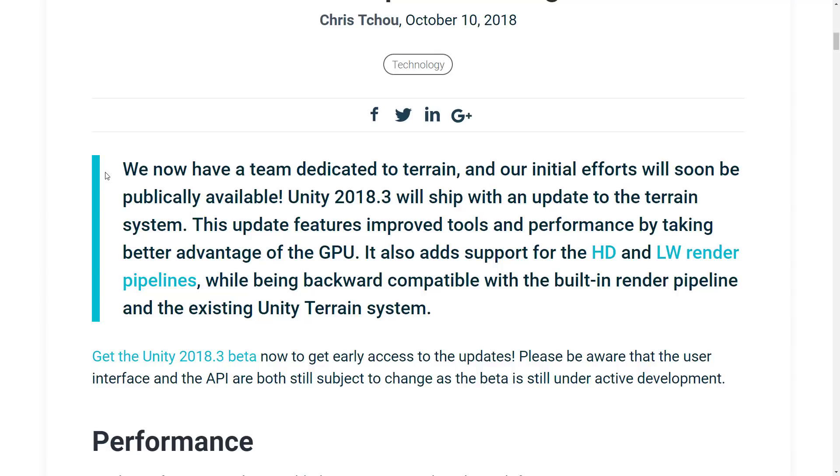The update will feature improved tools performance by taking better advantage of the GPU. It also adds support for HD and lightweight render pipelines while being backward compatible with the built-in pipeline in the existing Unity terrain system. The Unity terrain system has been stagnant for years and years. This actually kind of shocks me because the terrain system is often the eye candy of a game engine — this is why so many people look at the CryEngine and go, holy, this thing is beautiful — and it's been left to third-party tools like Gaia in the Unity ecosystem to make terrain look good.